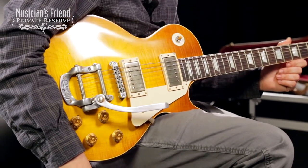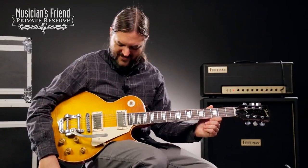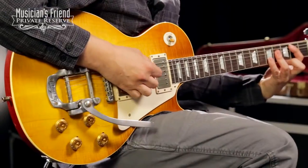So there you have it — Gibson Custom Collector's Choice No. 14 Waddy Wachtell 1960 Les Paul. This thing is a screamer. It could do all kinds of stuff, and gosh, it looks good doing it. What a great guitar. I'm really starting to like Les Pauls with Bigsbys — they're a lot of fun. Have a great day.